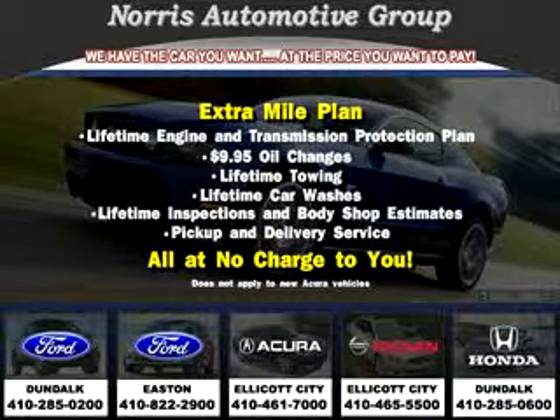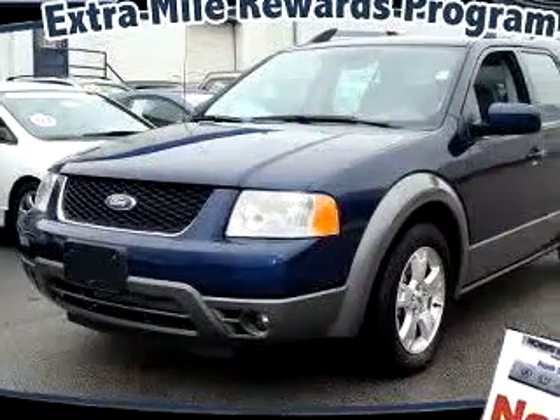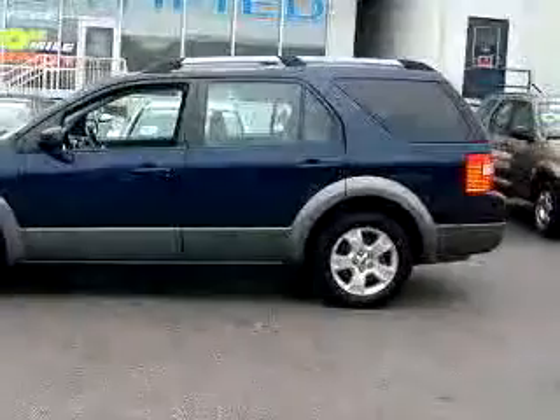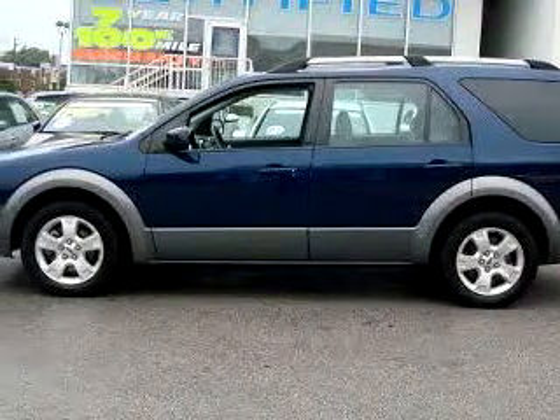Thanks for considering Norris Ford of Dundalk for your next vehicle purchase. Here's an example of one of our fine pre-owned vehicles. Check out this dark blue Pearl 07 Ford Freestyle SEL, equipped with a 6-cylinder engine and an automatic transmission with 37,443 miles.